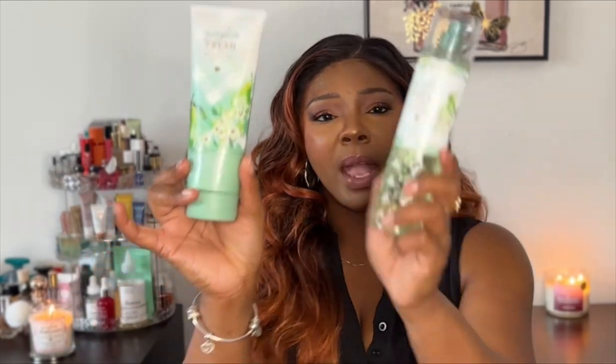I'm going to start with Gingham Fresh. I got the body cream and the fragrance mist. The notes in this are juicy pear, sparkling commentide, and fresh daisies. This is more of a white fruity scent — it's very fresh and has a white floral in there as well. It's a very clean, fruity floral scent and it smells so nice — definitely perfect for early spring.